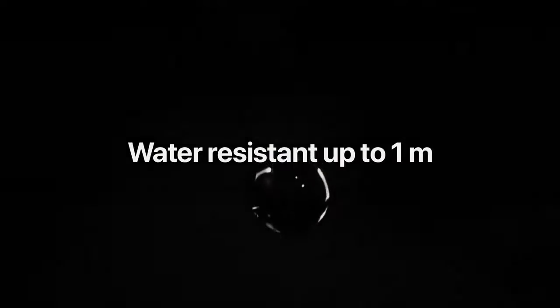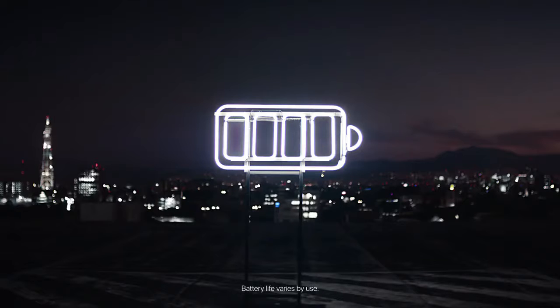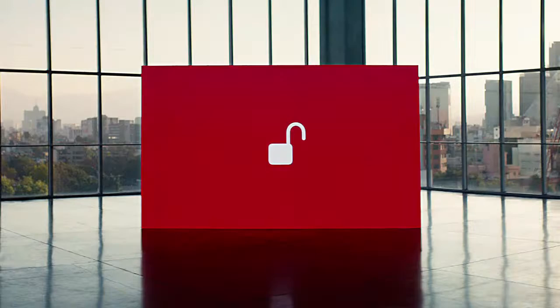It is water-resistant up to 1 meter for up to 30 minutes, and it also advertises a long battery life for all that it can do. But notice the fine print that says battery life varies by use. This is also one of the biggest pitches for Apple in this version — that privacy is built in.